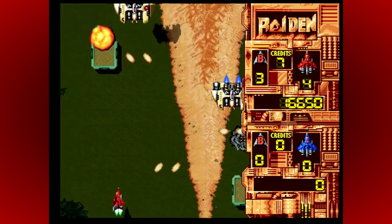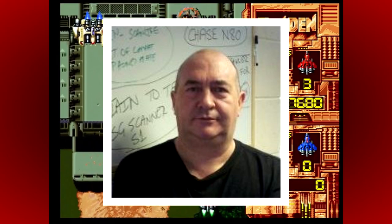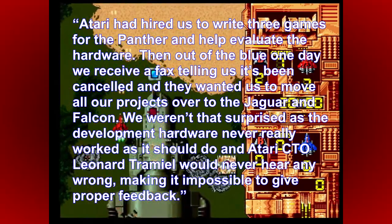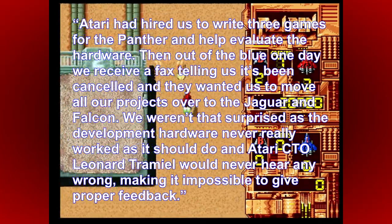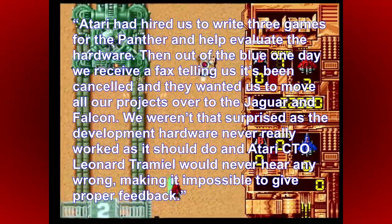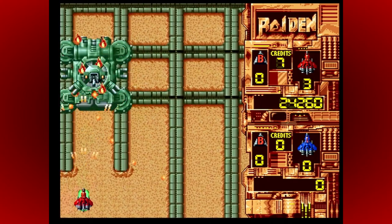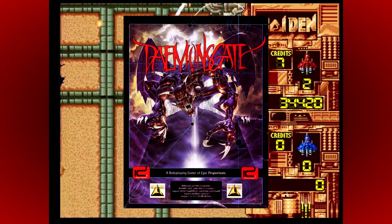With the Jaguar so close to being released, a number of games were already in development for the Panther. Martin Hooley, whose company Imagitec Design were making several games including Raiden and Dino Dudes, shared his memories. Atari had hired them to write three games for the Panther and help evaluate the hardware. Then out of the blue they received a fax telling them it had been cancelled, and they were asked to move all projects over to the Jaguar and Falcon. They weren't that surprised, as the development hardware never really worked as it should, and Atari CTO Leonard Trammell would never hear any wrong, making it impossible to give proper feedback. He confirmed two games were Dino Dudes and Raiden, both ported to the Jaguar and Falcon, and believes the third might have been troubled RPG Daemon's Gate.